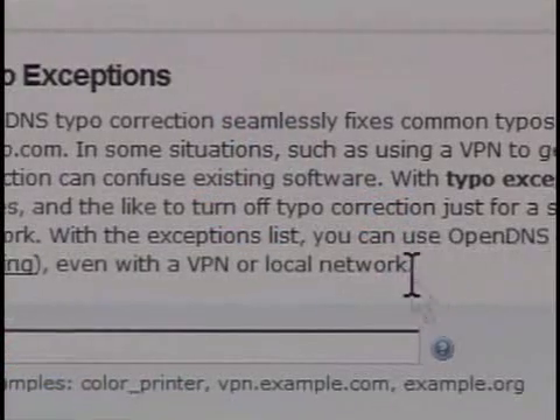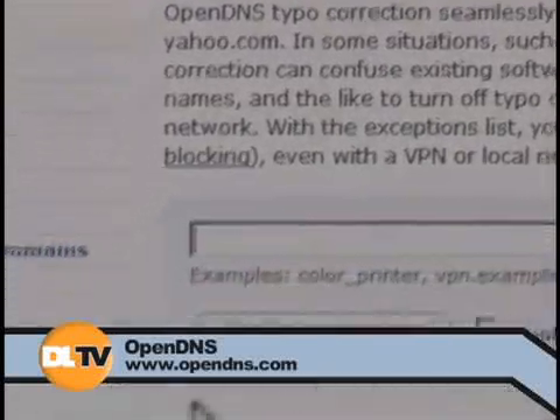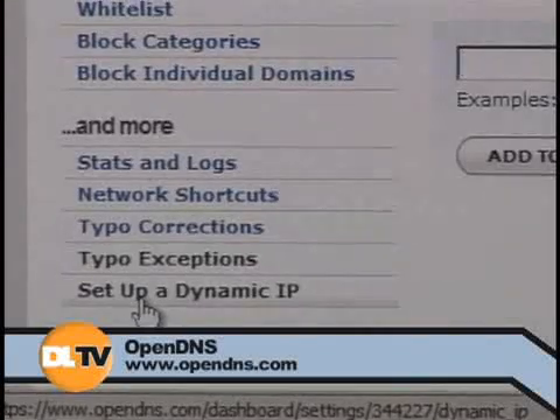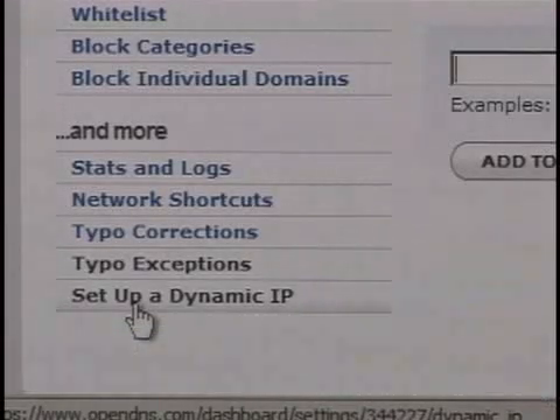I don't see that as a bad thing necessarily — it's just the way it is. And of course, typo exceptions: if there is a .cm site you need to see regularly and you don't want it to keep correcting it to .com, here's where you can add that as well. If you're not dealing with static IP addresses, they also have services to configure this properly with a dynamic IP address — if your IP address at home changes frequently, it might be worth investigating that. I notice my IP address changes infrequently, so the setup I just described works just fine. All you have to do is cut and paste those two IP addresses into where your DNS information normally would be, and you're done.